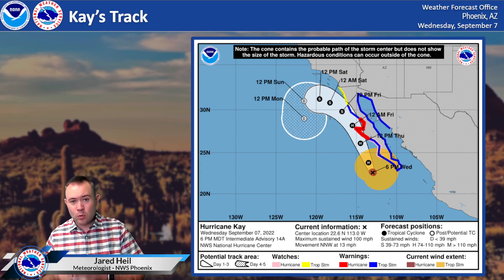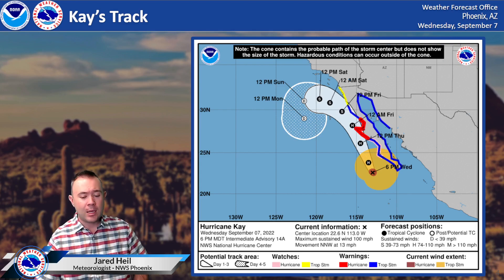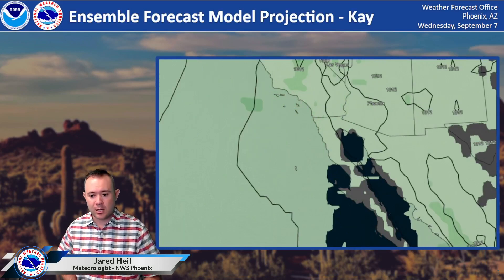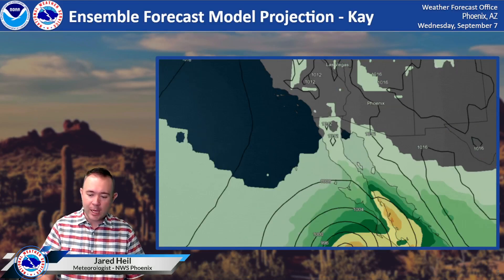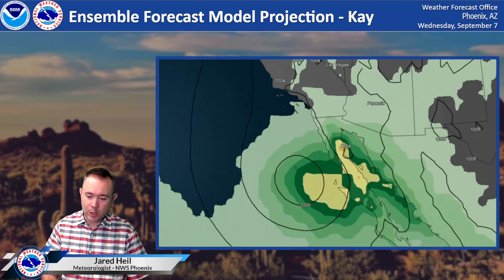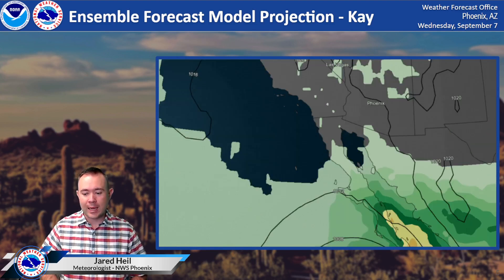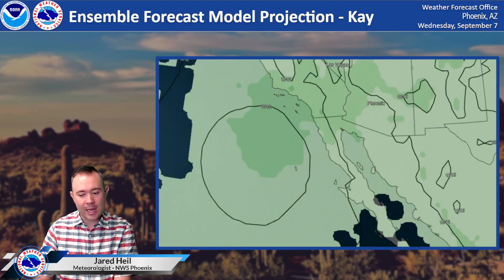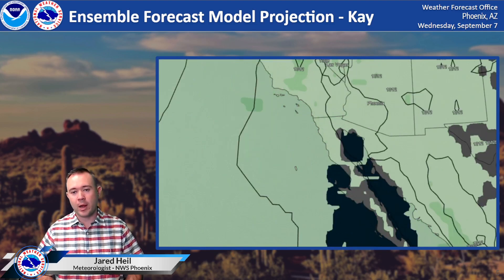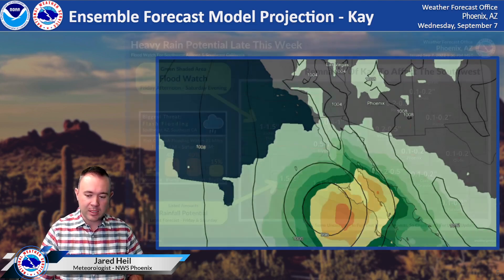As it moves closer to us, it's going to draw a lot of moisture northward, especially from Friday into Saturday. Another way to look at this is an animation of all the forecast models put together and averaged out, showing the path of that surface low pressure system, with those shaded colors indicating where some of that heavier rain is going to reside. More toward Thursday and then into Friday and early Saturday, that heavier rain comes up the Gulf of California, and some of it even makes its way into southwest Arizona and southeast California.